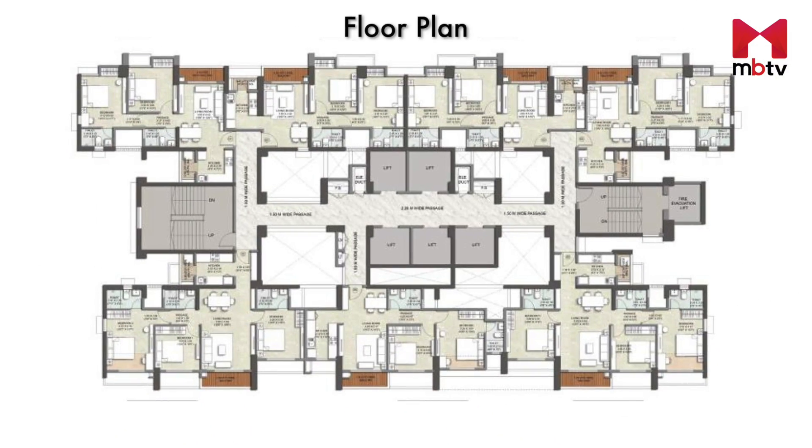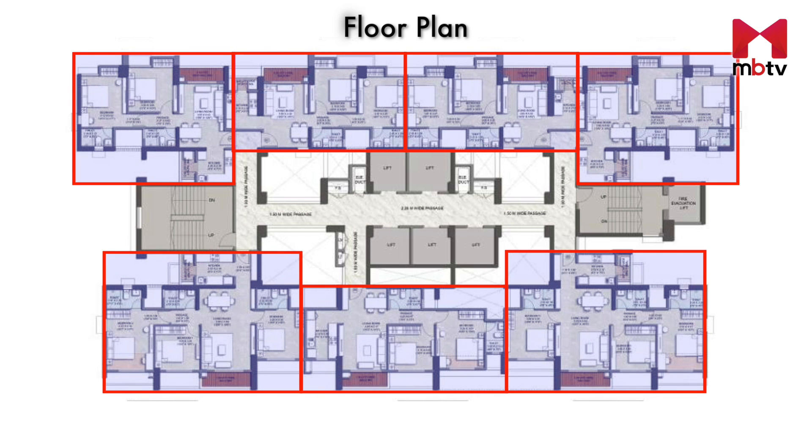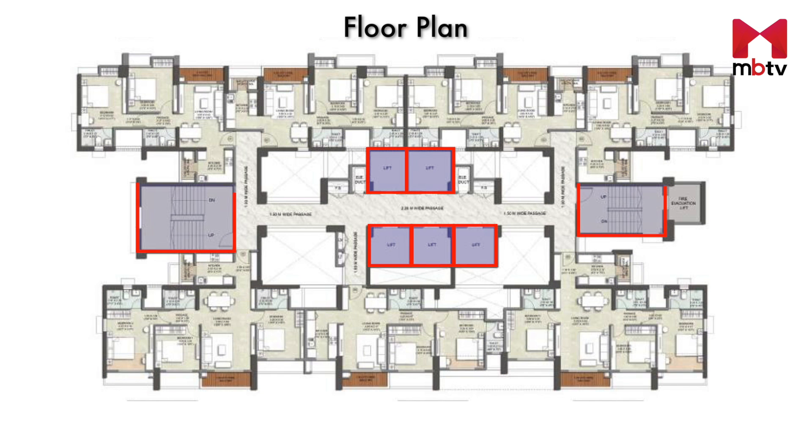If we take a look at the floor plan, each floor will have 7 flats, 5 lifts, 2 staircases, and a wide passage connecting the apartments.